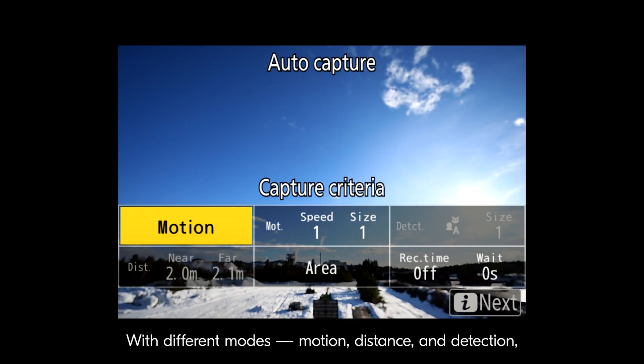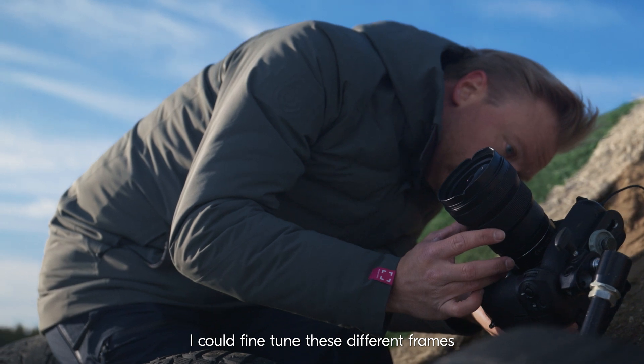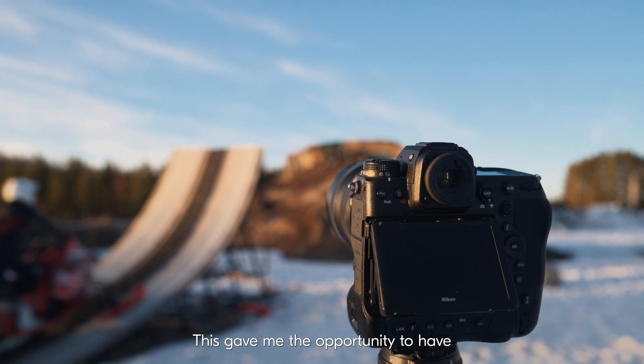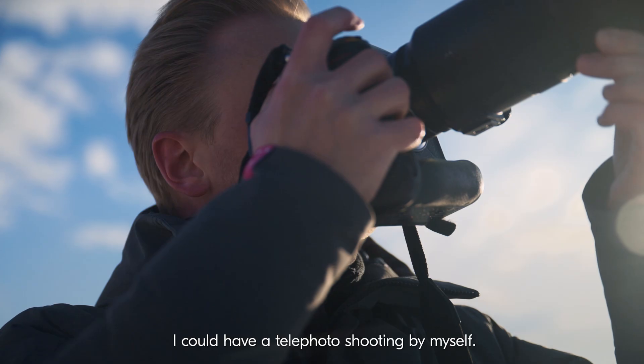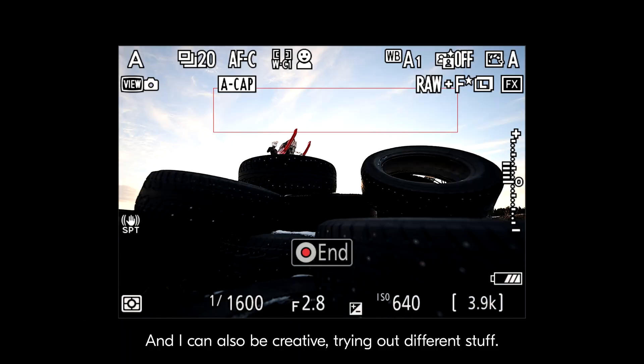With different modes — motion, distance, and detection — I could fine-tune these different frames to get a perfect result in the end. This gave me the opportunity to have a lot of different angles. I could have a wide angle when he was taking off, I could have a telephoto shooting by myself, and I could also be creative trying out different stuff.